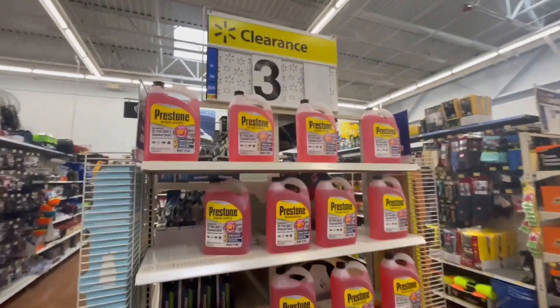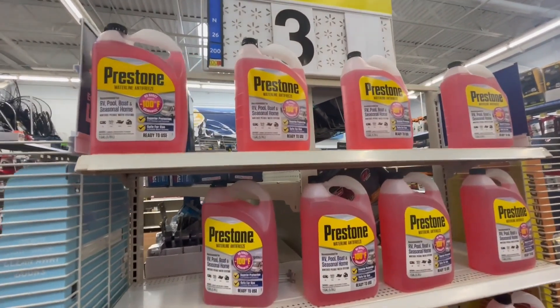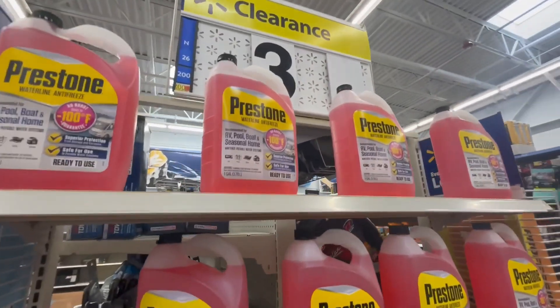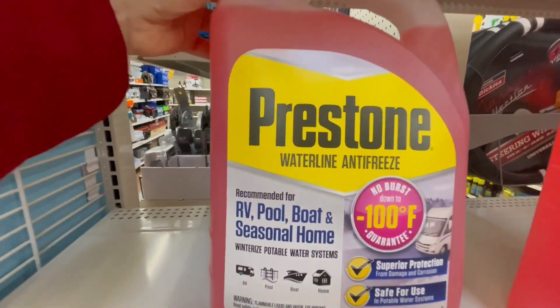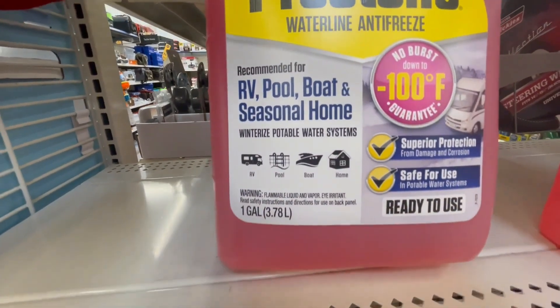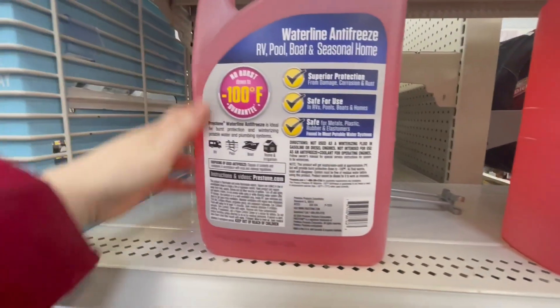Now these are $3 and I think the regular price is like $4.50, so it's kind of a little bit of a discount, but I will show you anyway. And I'll give you a barcode for this.